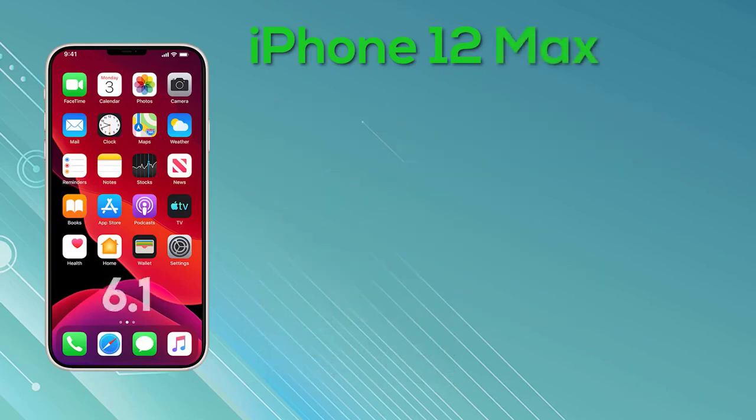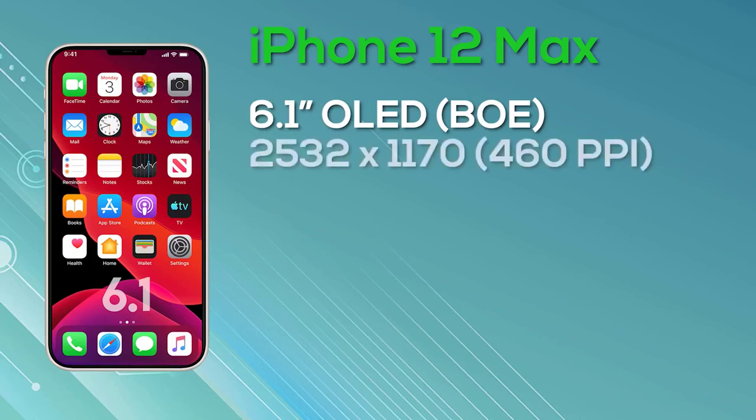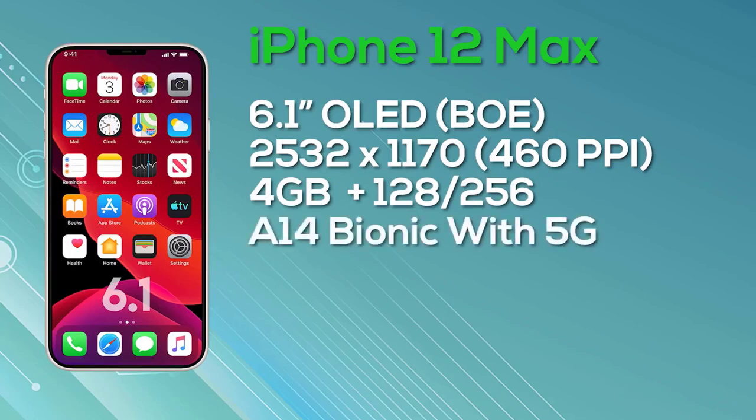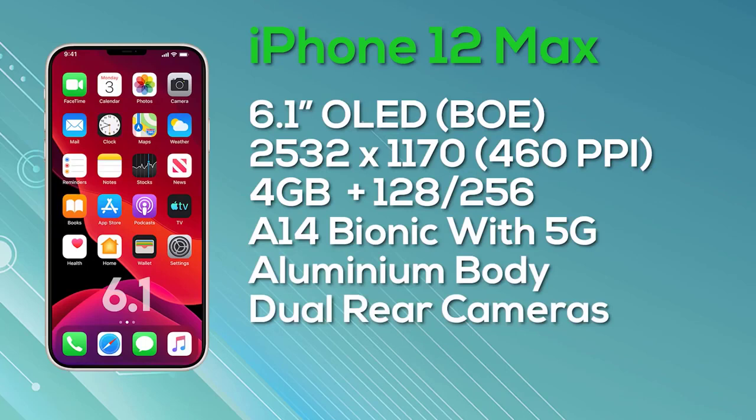Next up, the iPhone 12 Max — to be clear, this is the Max and not the Pro Max. The iPhone 12 Max has a 6.1-inch OLED super retina display provided by Chinese manufacturer BOE, with a resolution of 2532 by 1170 giving 460 pixels per inch and 8-bit color depth. It has 4GB of RAM, a choice of 128 or 256GB storage, is powered by the A14 Bionic, supports 5G, and has a dual camera setup.